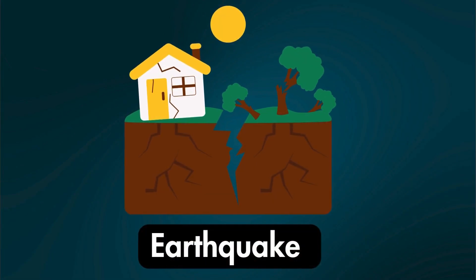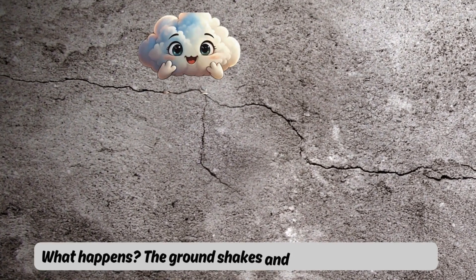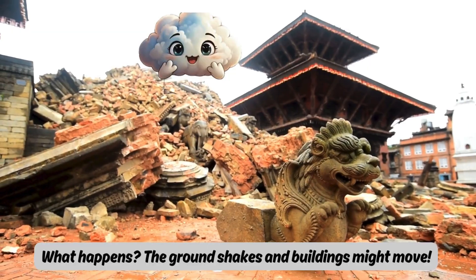Earthquake. What happens? The ground shakes and buildings might move.